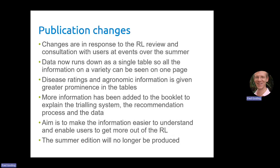When you see the booklet come out in the new year you'll see that more information has been added to the booklet to explain the trialling system, the recommendation process and the data. The aim of that is to make the information easier to understand and enable you to get more out of the RL by understanding the context of the information you're seeing.